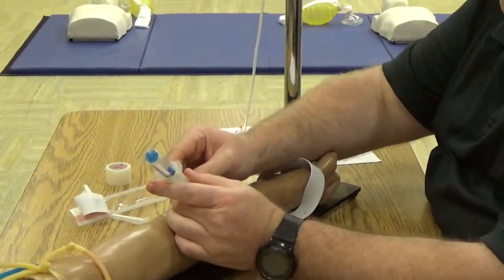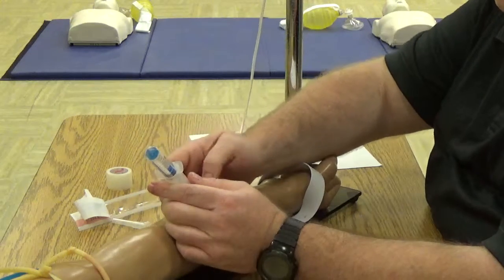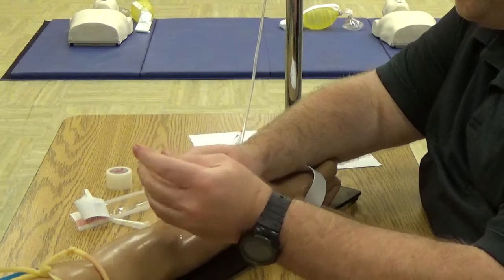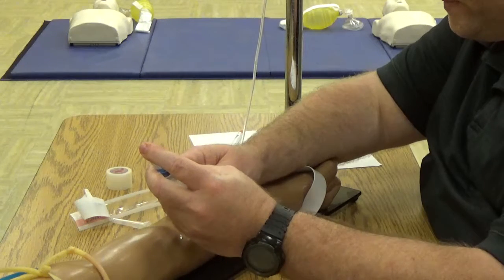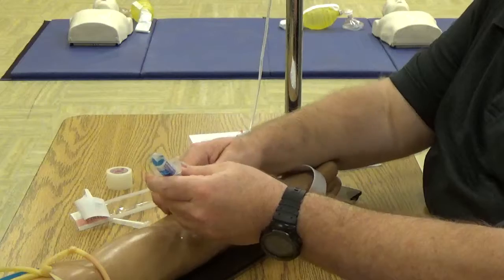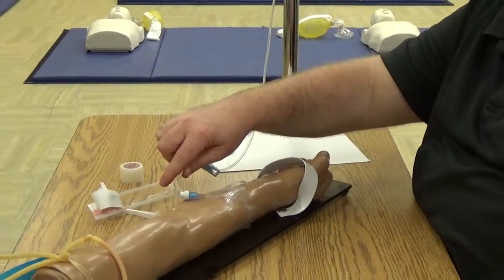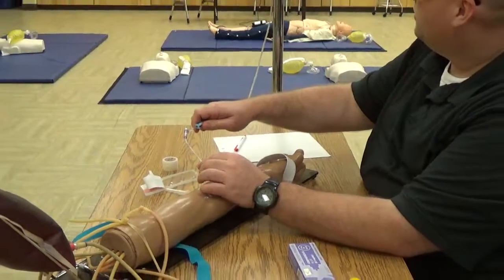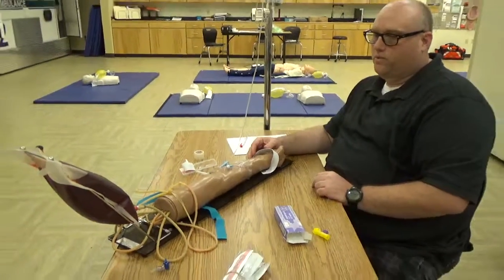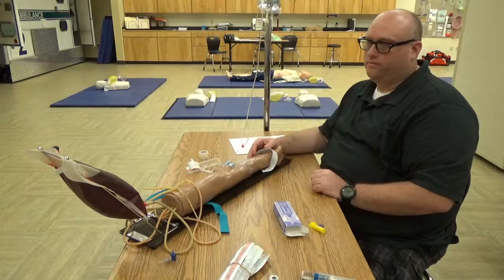I'm going to reaffirm my medication — I'm giving 0.5 milligrams of atropine to my patient to help speed up the heart rate. Once I've done that, I'm going to dispose of my medication into the sharps container, reset my line at KVO, and monitor my patient for desired effects or adverse effects. Is there anything you want to add or change? No, sir. Good job. Thank you.